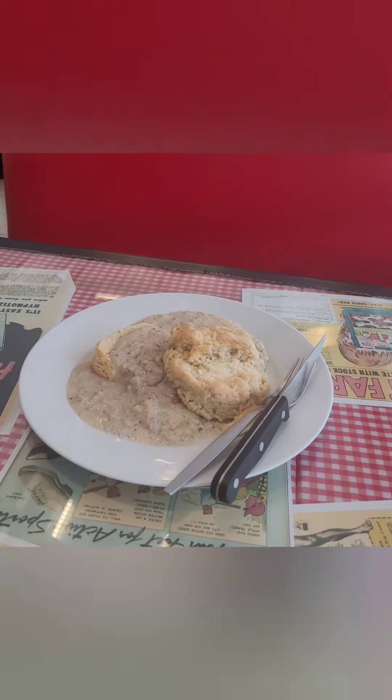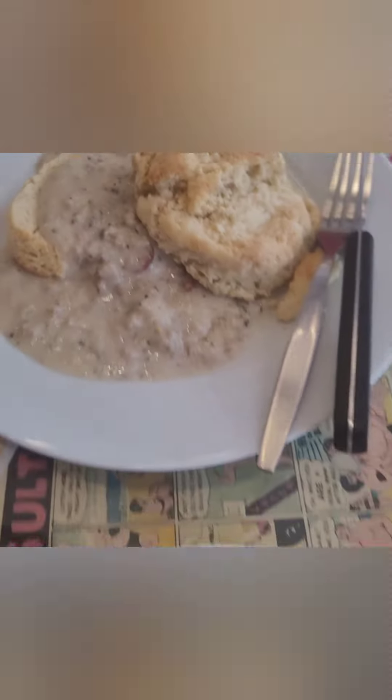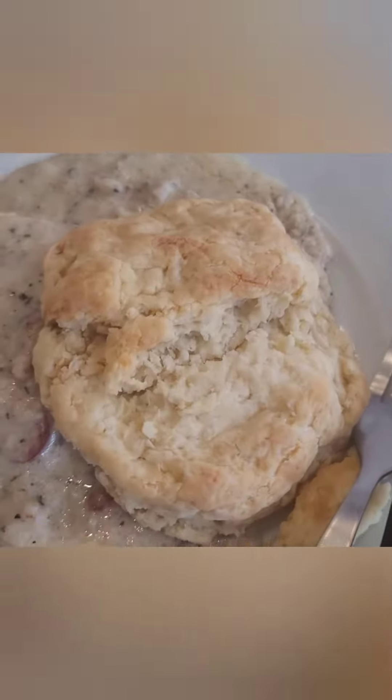Here comes our biscuits and gravy! Oh yum, awesome — thank you! That looks amazing, wow, that looks legit. That is insane. The bread is just so good here. Look at the crispy, crunchy top on that — so perfect. Bon appétit!